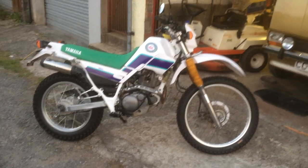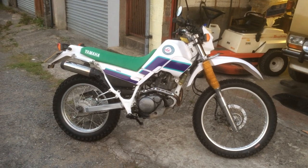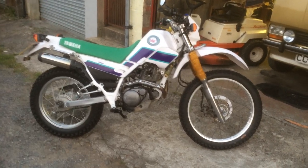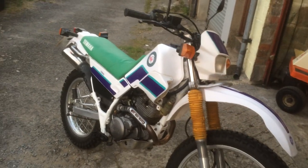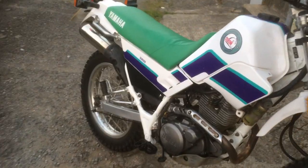Good evening. Today we'll have a little look at my new acquisition, which is the Yamaha XT 2250 — very popular at the moment, these are selling quite well. This is a Greek import, so it's in pretty good condition.